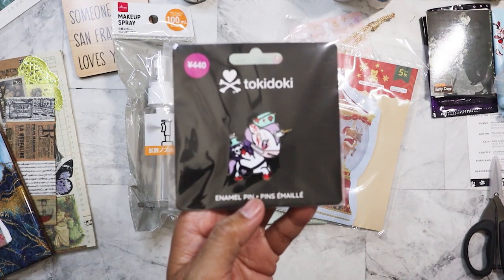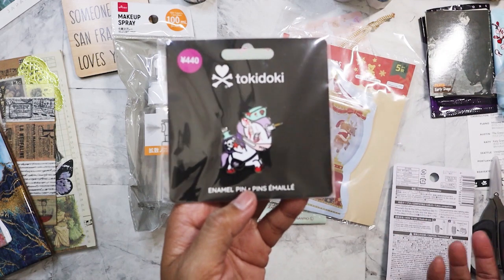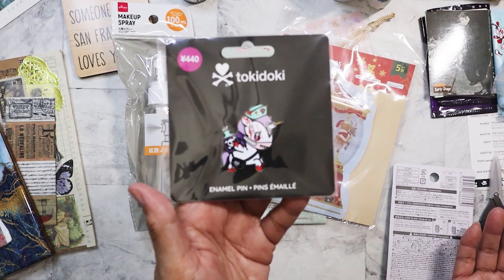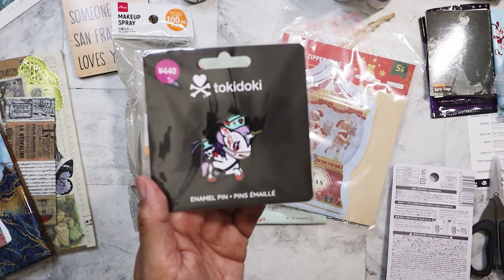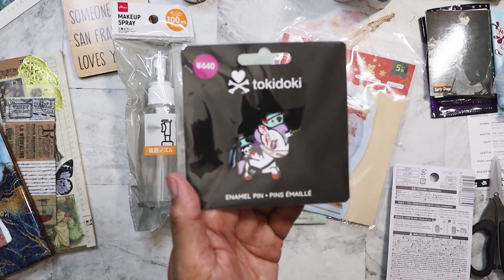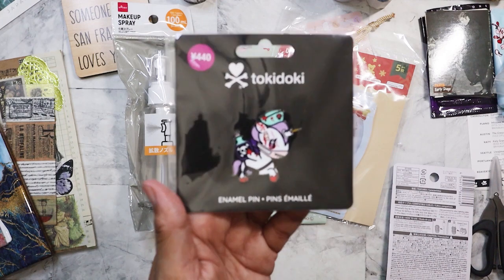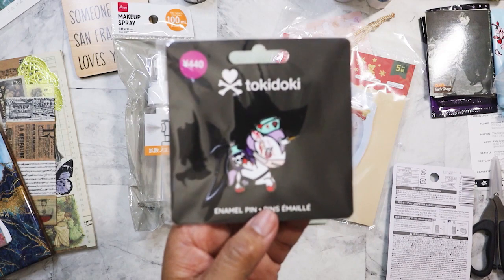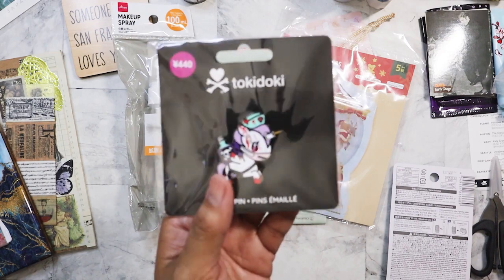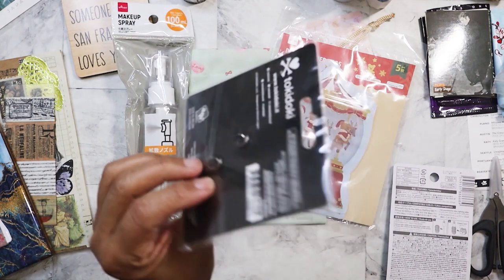I got this — they were selling Tokidoki enamel pens and other stuff. This one was 440 yen, probably $4, and it was obviously put out during Halloween. I'm going to stick this on my Delphonics.